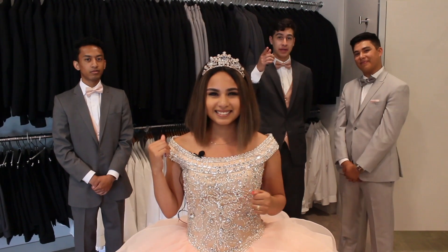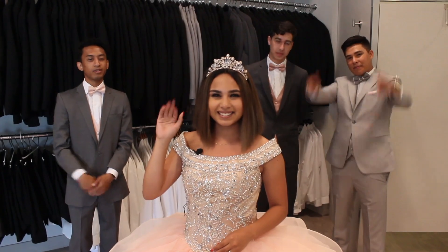Thank you so much for watching this video. I hope you guys enjoyed it. Don't forget to like, comment, share, and subscribe for more helpful things. See you guys next time — peace! Bye!